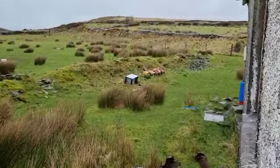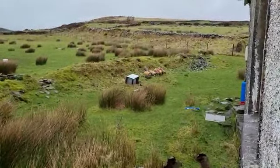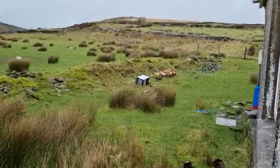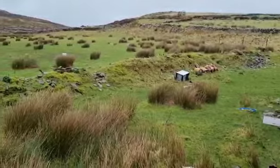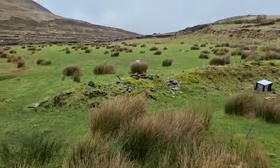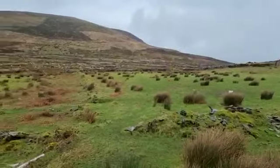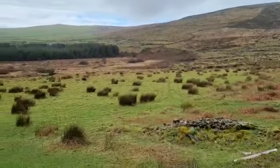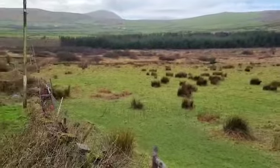This is Rinconnel Dingle, a detached derelict bungalow. Circa 90 acres of agricultural land, hill and low-lying bogland.